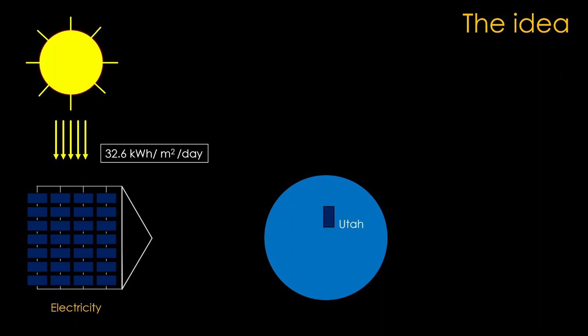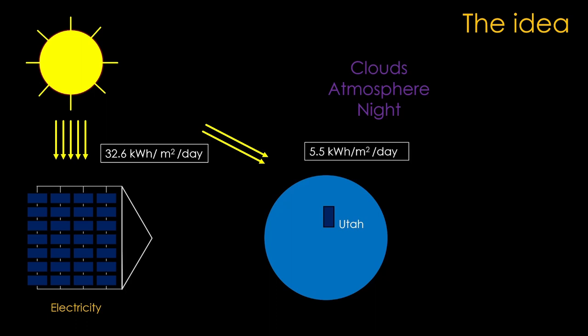Compare that to solar cells on the surface of the earth — in this case a solar farm in Utah. I chose Utah because it's quite sunny but not as sunny as New Mexico, so it's a reasonably average place in the American Southwest. Sunlight is blocked by clouds, the atmosphere absorbs some of it, and obviously the sun doesn't shine at night. For Utah it's about 5.5 kilowatt hours per square meter per day. If we divide 32.6 by 5.5, we find that over a year a solar cell in geosynchronous orbit produces 5.9 times the power of one on the ground in Utah. That is the exciting part about solar power satellites — you get much more power from a given area of solar cells.